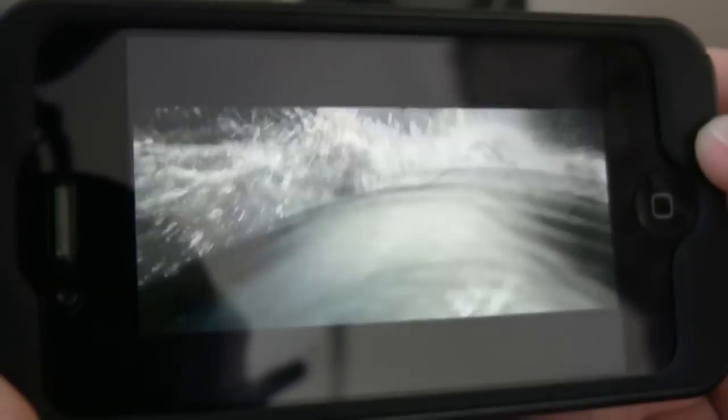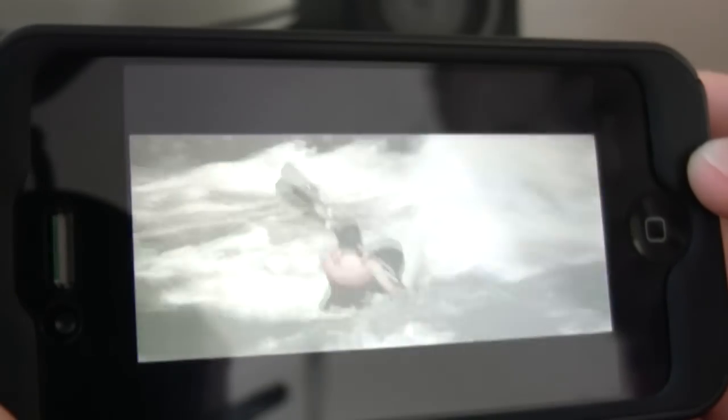All you have to do is tap — exposure, white balance, focus is all taken into account. Tap on the phone and that's it. But the main point is that the iPhone 4's image quality is the best on the market at the moment.